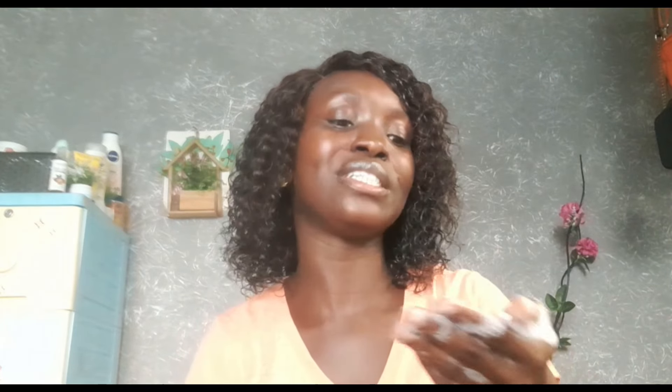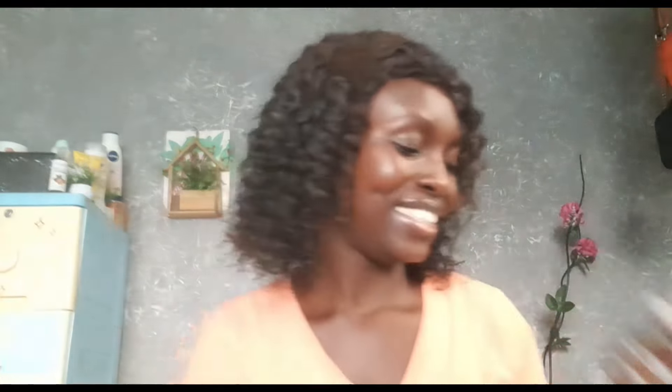This is how the soap looks — it has a light brownish color. Let me wash my hand a little and show you how it lathers. Can you see how well and easily this soap lathers? It has this mild, powdery scent. I'm not going to lie, I felt a little disappointed when I first used it because I expected it to smell like cocoa butter, but it didn't.